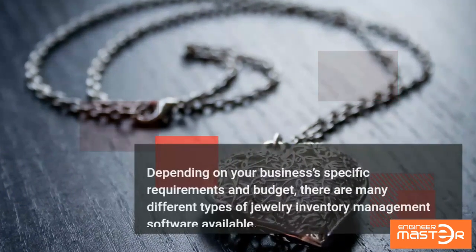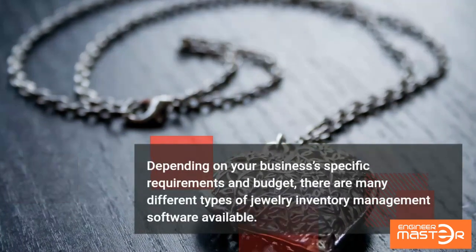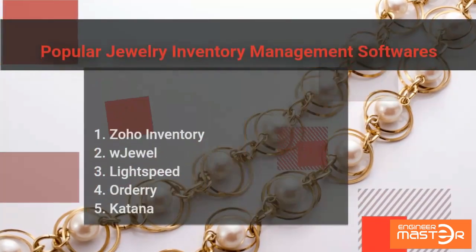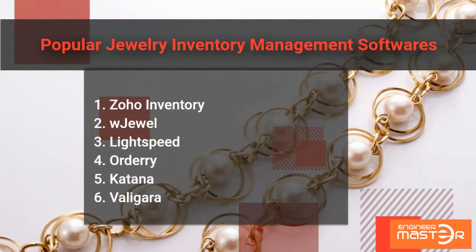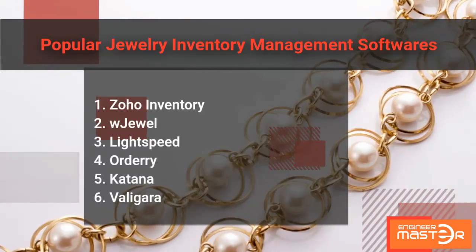Depending on your business's specific requirements and budget, there are many different types of jewelry inventory management software available. Popular options include Zoho Inventory, WJewel, Lightspeed, Ordary, Katana, and Valigara.